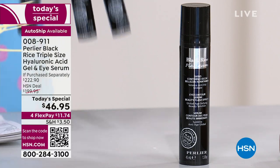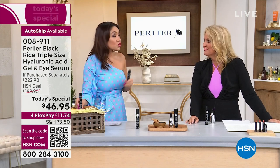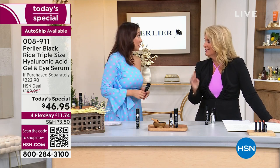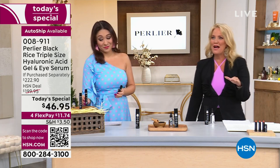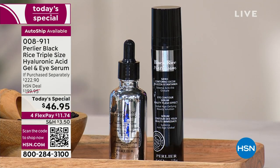Amanda swears by this — has been using the eye serum for 40 years, actually using it before it was Perlier because it's only been Perlier for about the past 15 to 20 years. When they put it with the black rice they married the two best of the best together.